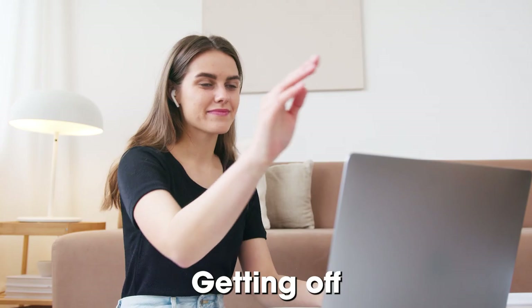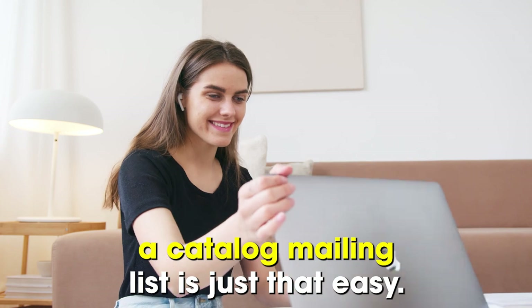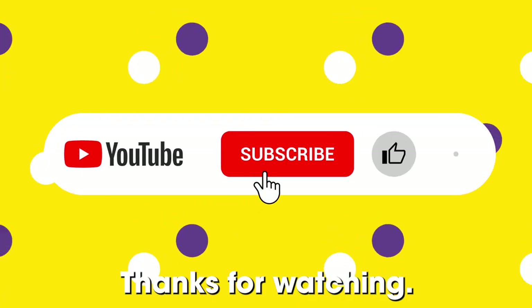And that's it. Getting off a catalog mailing list is just that easy. Thanks for watching.